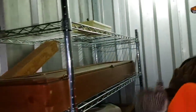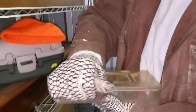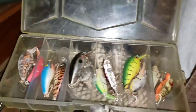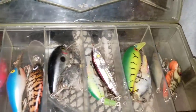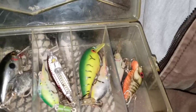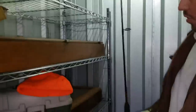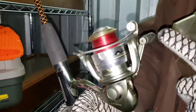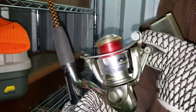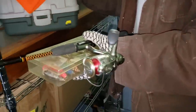Oh boy, here we go — this is all gunsmithing stuff: bore cleaner, oil, and look at that — there's a scope. A BSA red dot scope. This is all gun-related. George, can you read that? It says 'gun cabinet' — yes it does! We have a hunting hat, old fishing lures — hopefully wooden ones, since old wooden lures are worth the most, especially boxed. These all look plastic. The reel is worth more than the pole typically.